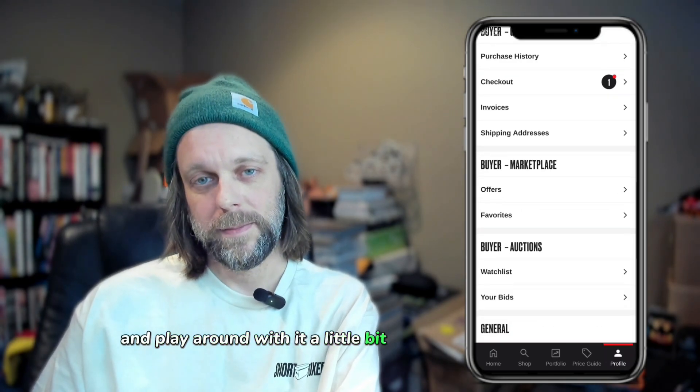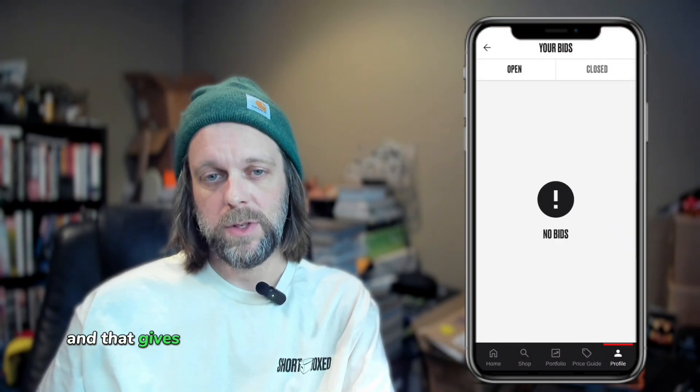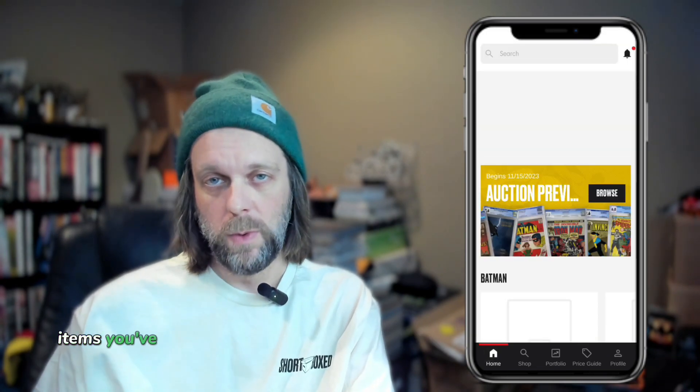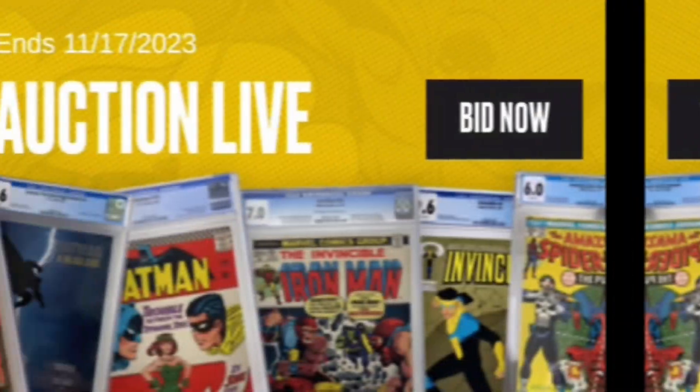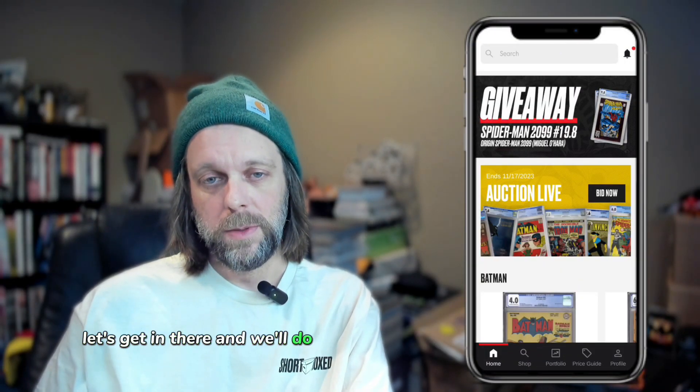You will also notice there's a new section within the account under the profile tab for 'Buyer Auctions,' and that gives you a little bit of insight into the items you've watched so you can find them easily. Looks like the auction is now live — let's get in there and do some bidding.